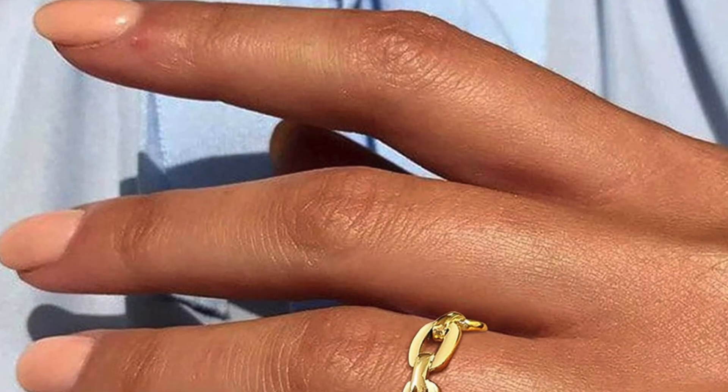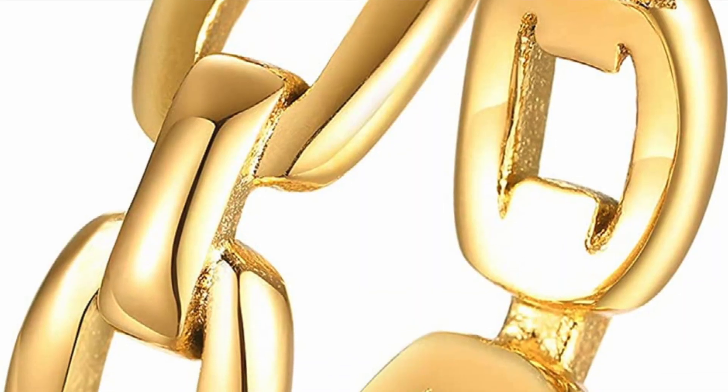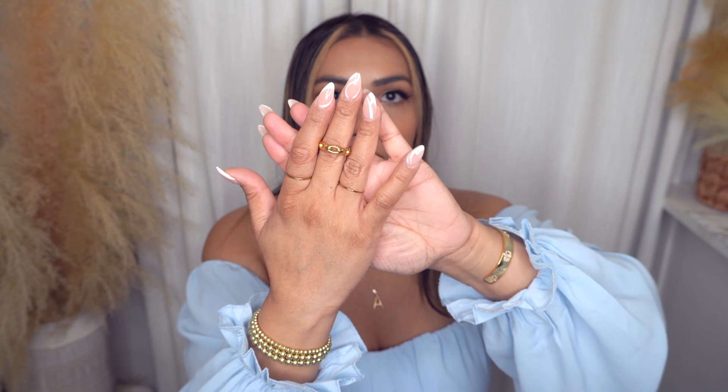I also got this ring in a size 8 — I got it a little bigger because I wanted to wear it on my middle finger. It's like a link detail ring. The gold on this one is more of like that Gucci gold where it's a little bit more yellow and rustic. So if you're not into shiny bright gold and you like the more antique looking gold, then maybe this is the ring for you.